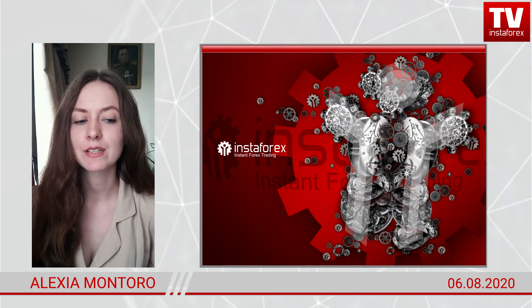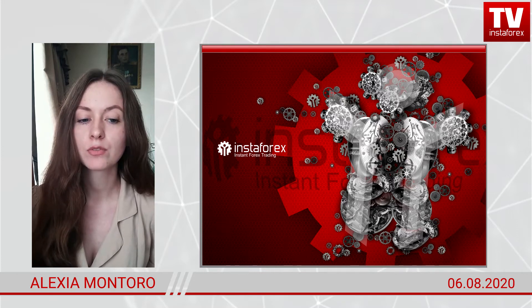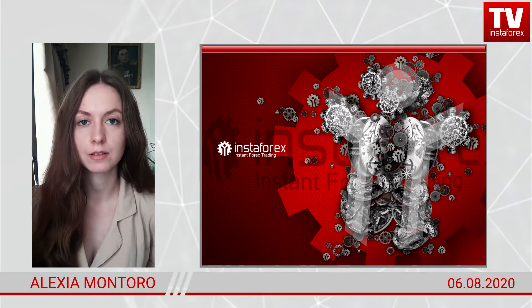My congratulations to Jamaican traders who are now listening to me trying to earn on Forex. Today, I'd like to discuss the trading idea for the EURUSD pair, which I will figure out on the chart later.